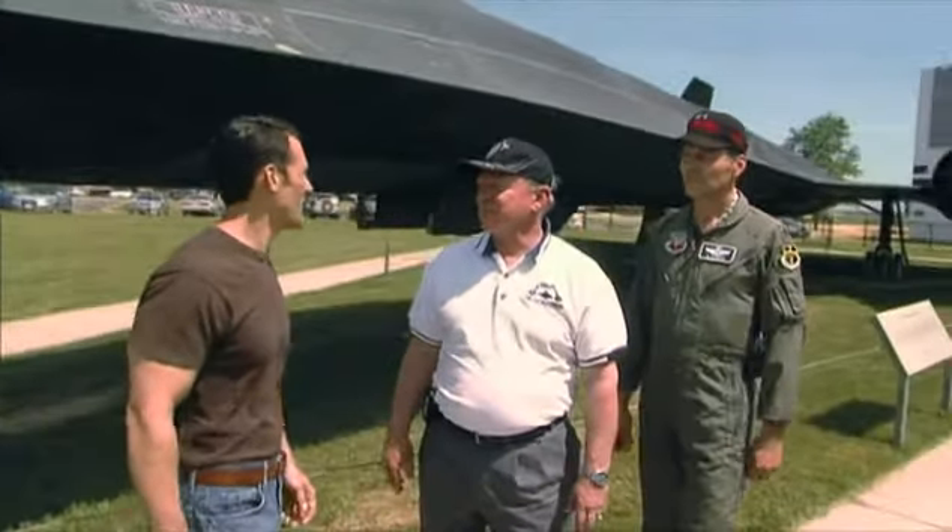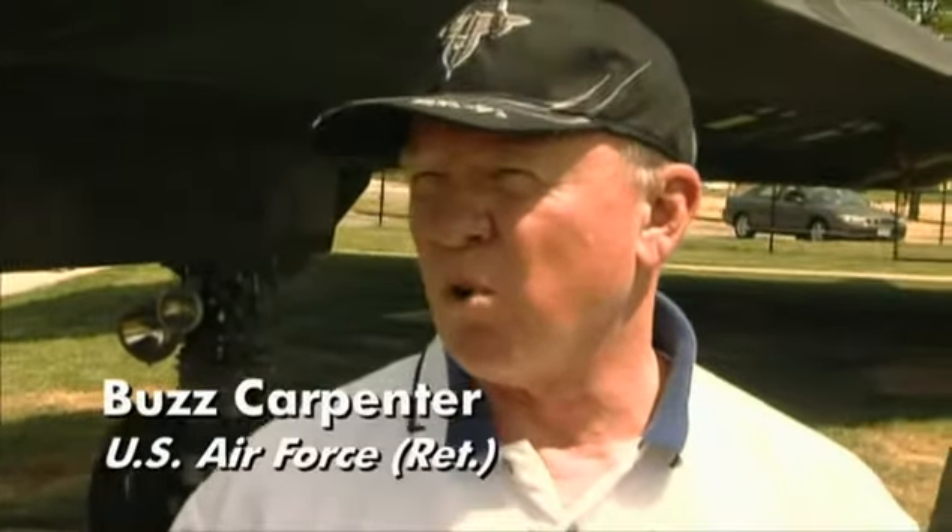You guys have quite a bit of history with this plane. I came out of the RF-4 in 1975 and flew the Blackbird for six years, ending up as an instructor pilot. I left the F-4 in 1985 and then flew as a backseater — an RSO in the SR-71 from '85 to '90, program termination — and was one of six guys chosen in 1995 to come back and fly it again when Congress reestablished the program.